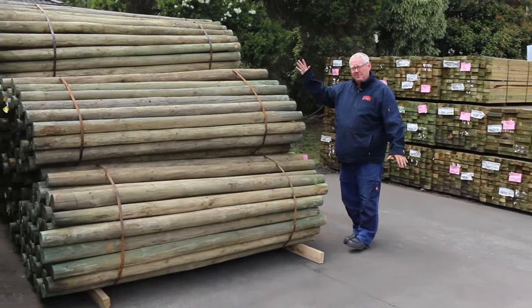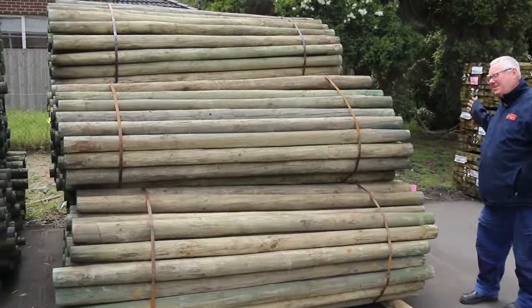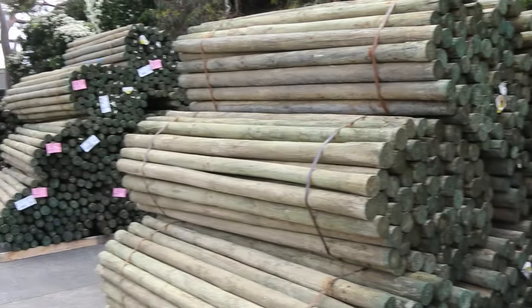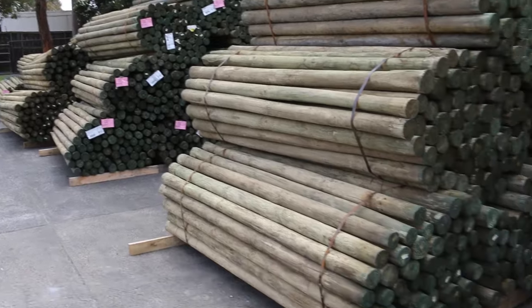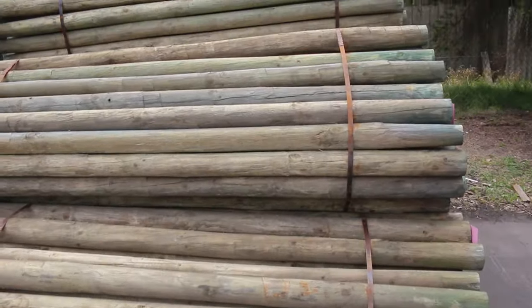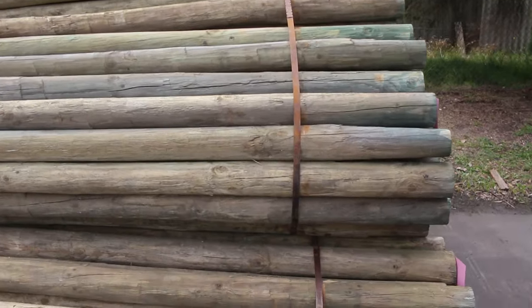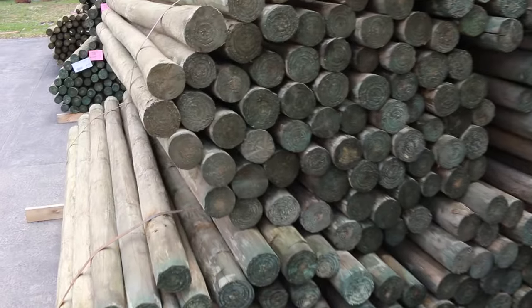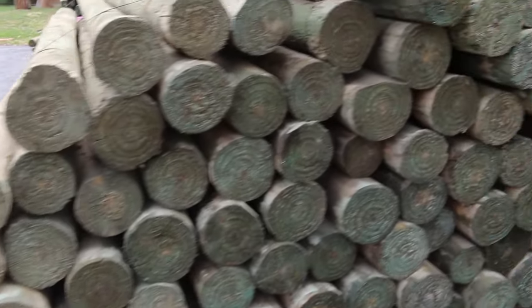As you can see guys, we have got some poles — two massive semi-loads of poles here. Nice looking stock, we've got 2.4 and also 3 meter lengths. So if you've been looking through the catalog and waiting for something to come in, tomorrow is your day guys — make sure you do not miss out on these nice looking poles.